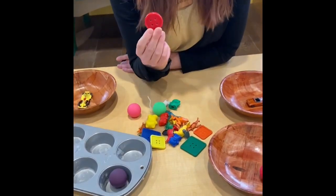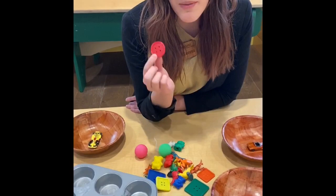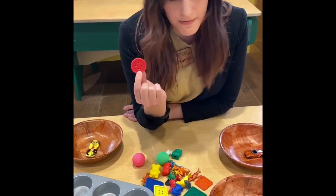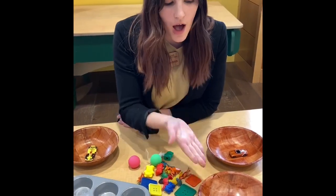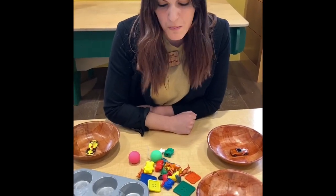Oh look, I have a red button. Do we have a red pile already? Yes, over here with our red ball. So I'll put those in the same bowl together.